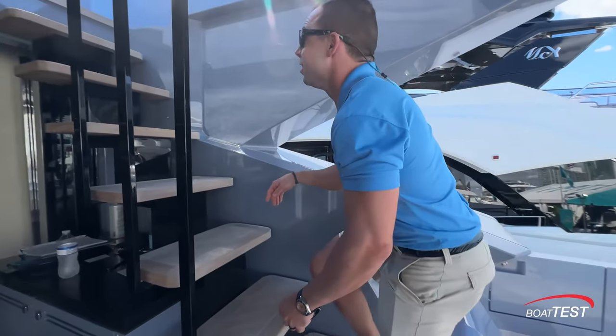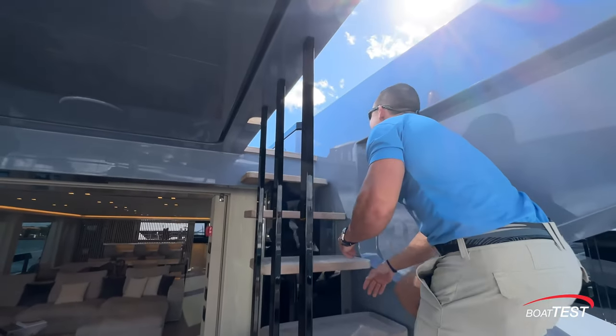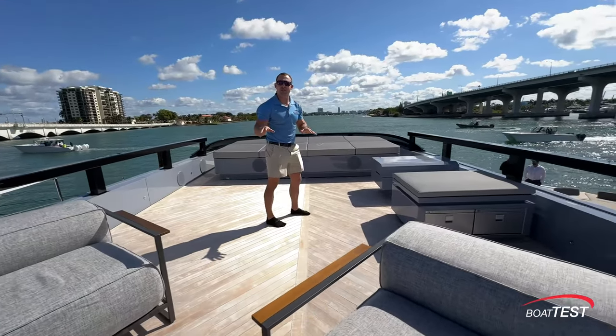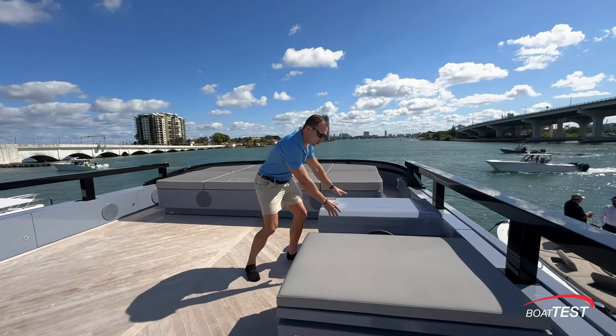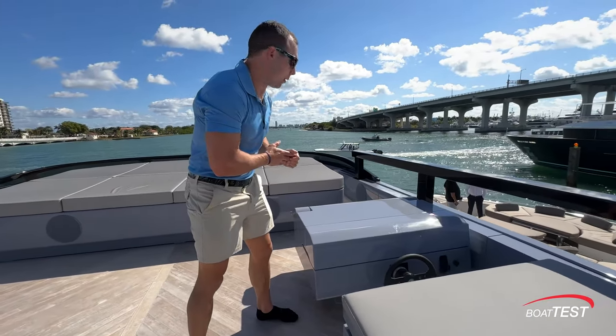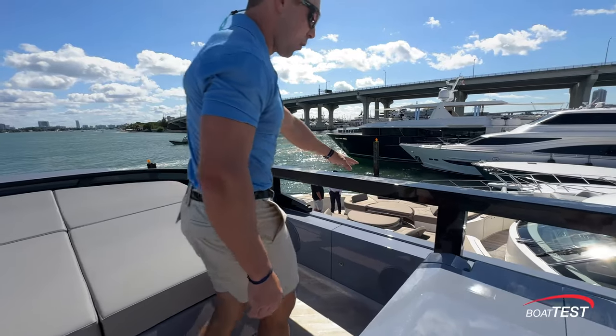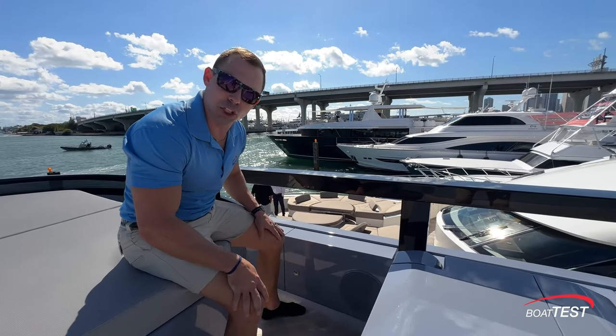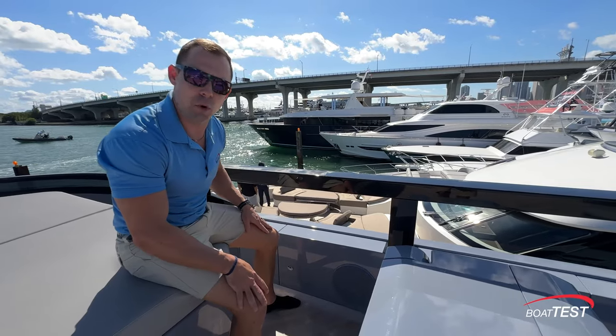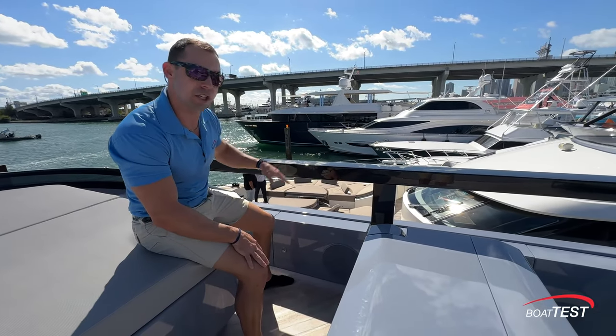Let's go see the flybridge — there's another shower up here. The idea was to keep everything low profile on this boat. Here's the helm station — it actually raises up whenever you want to control the boat from up here. Same thing goes for the handrails: in normal operation you lower them down for a sleek look, but if you have guests aboard and don't want them to fall off, you raise the handrails up.